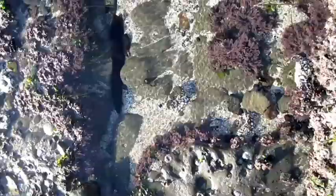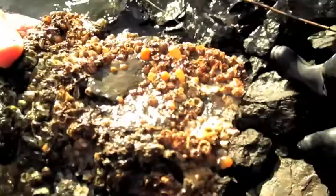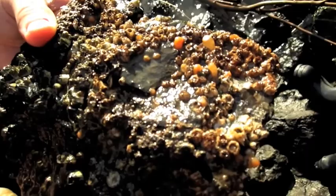Tide pools are often host to researchers and families alike due to their accessibility. Sea anemones in the intertidal have to deal with the crashing waves, so they are often found in less conspicuous areas, such as underneath rocks or in crevices, like these closed frilled anemones that were found underneath rocks at the Hayward shoreline.